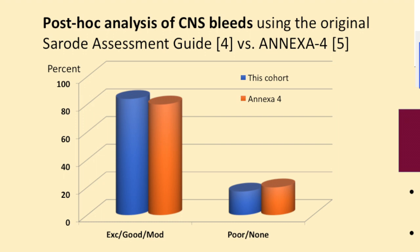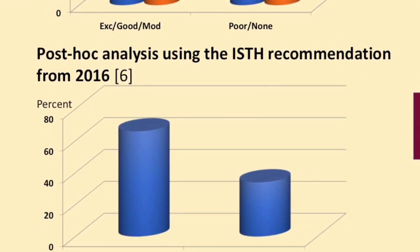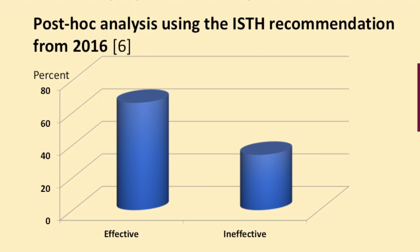The final assessment was according to a new definition published last year — that was after we started the study, so it wasn't in the protocol — the ISTH recommendation for how to define effectiveness, which is binary: not effective or effective. Again, we see a predominance for effective versus not effective.